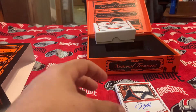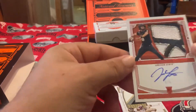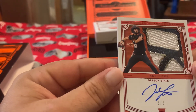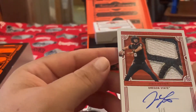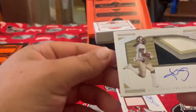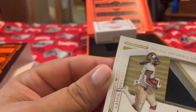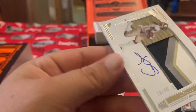This might be the sickest patch I've ever got — this is 5 out of 5. Jake Luton, a quarterback, and look at that patch — oh my goodness, that is so cool, for the Oregon State Beavers. Another auto we got — I probably butchered his name — Levis, an old junior. It's on-card, which is cool, 29 out of 99.